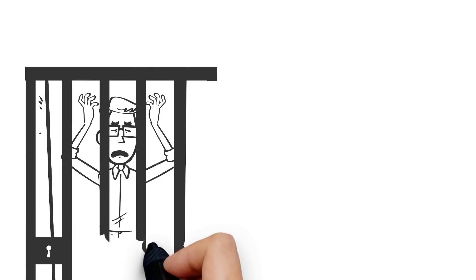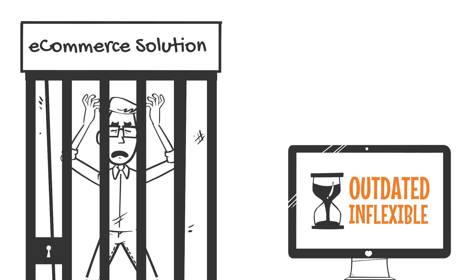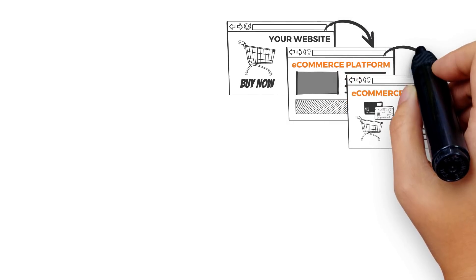Feel like your outdated commerce solution is holding you back from revenue? Are your checkout pages inflexible and hosted on someone else's servers? Tired of shoppers abandoning their purchase due to multiple checkout pages?